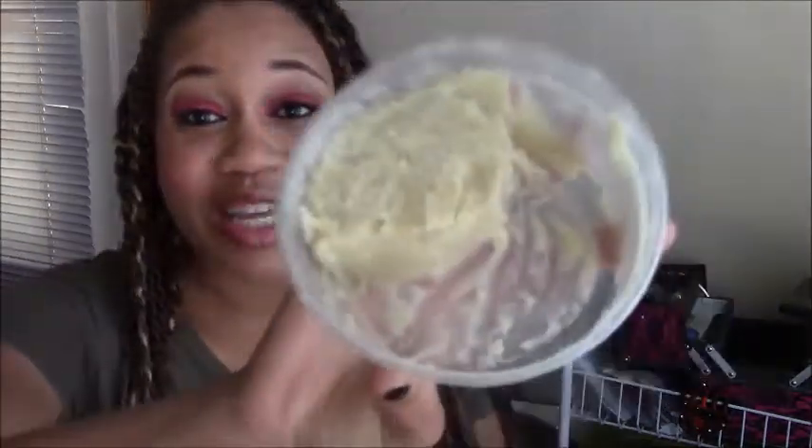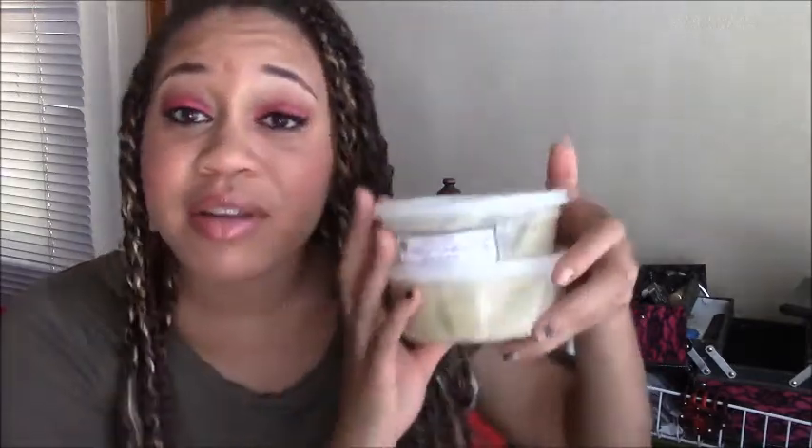First thing, I got a pound of their shea butter. Like I said, I love their organic shea butter — it is a legit shea butter. As you can see, I already used quite a bit of it, but it just smells like a pure shea butter and feels like a pure shea butter. Everything about it is pure. I got a pound of it — I think I paid about $7.50 or $8 for a pound.